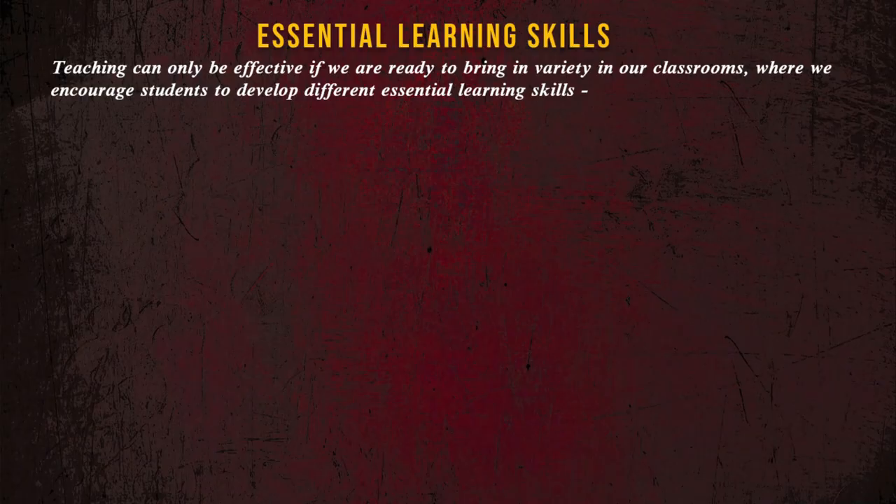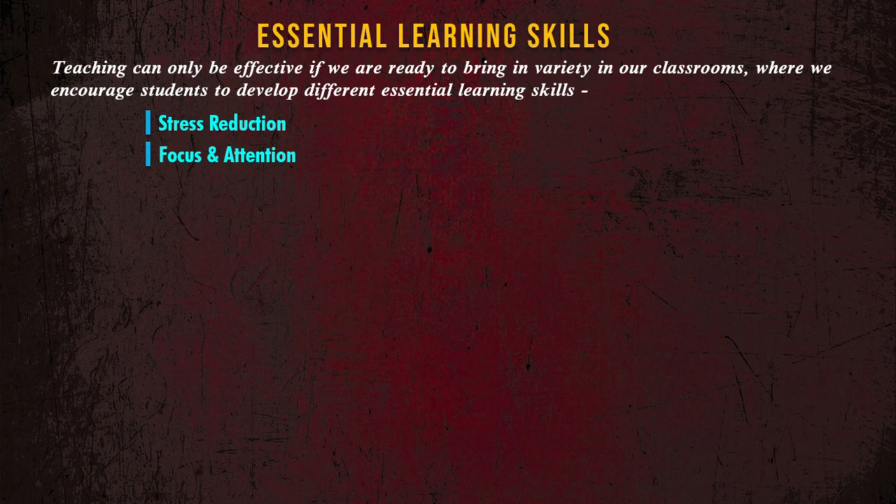Teaching can only be effective if we are ready to bring in variety in our classrooms, where we encourage students to develop different essential learning skills such as stress reduction, focus and attention, and organization.